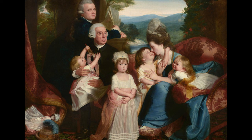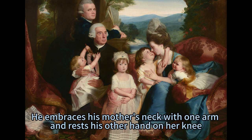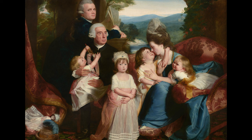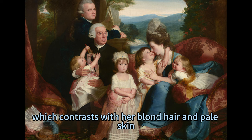John Jr. wears a butter yellow gown with a white sash, which matches his blonde hair and fair complexion. He embraces his mother's neck with one arm and rests his other hand on her knee, which signifies his affection and dependence. Elizabeth lies belly down across the red and copper bolster cushion of the couch, her elbows propped on her mother's lap. She turns her head back to look at us with dark eyes and a slight smile, which convey a sense of curiosity and delight. She wears a white gown with a gold sash, which contrasts with her blonde hair and pale skin.